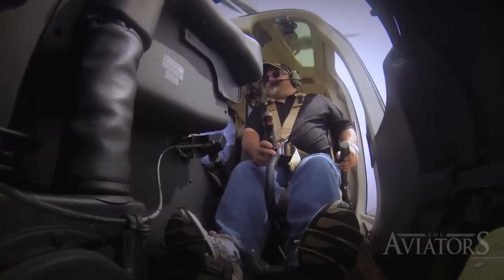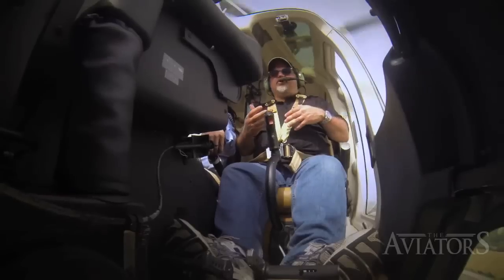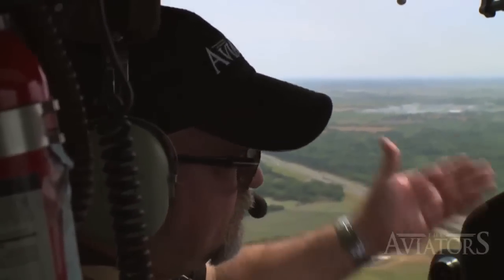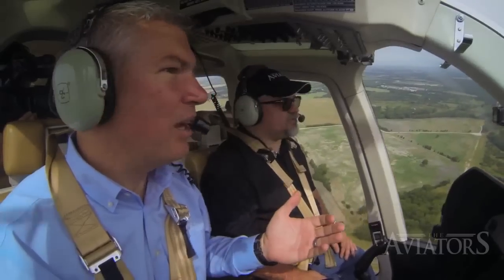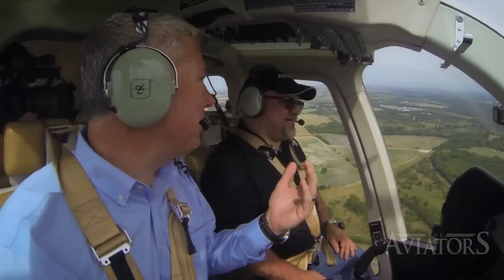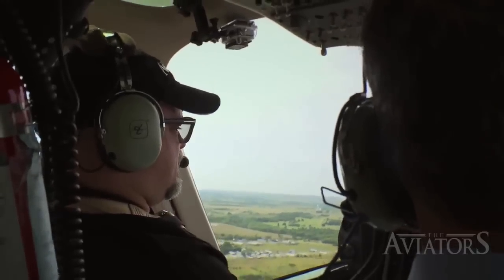In cruise at around 115–120 knots, with a top cruise of about 135, the 407 GX really gets you somewhere. Looking out over Dallas at 1,250 feet, the experience was absolutely breathtaking. As Greg put it, there's nothing more fun than being in the air — and with a helicopter, if you see something interesting on the ground, you can just slow down to rubbernecking speed and hover over it to see what's going on.